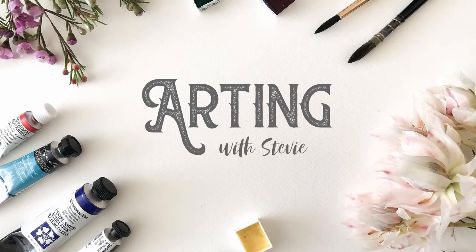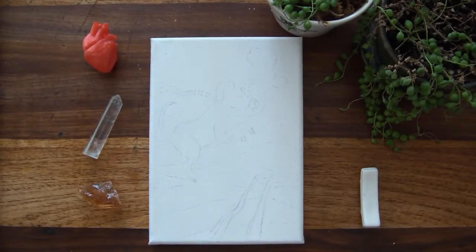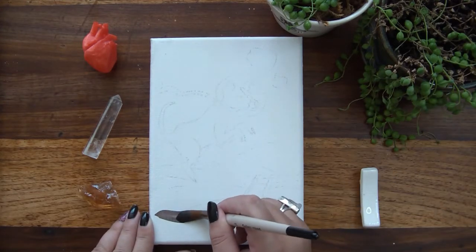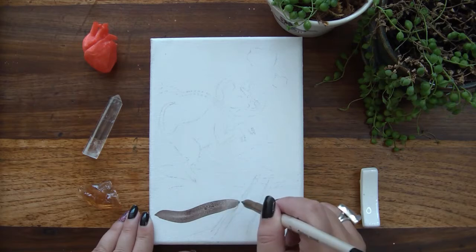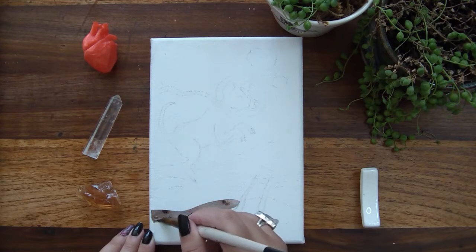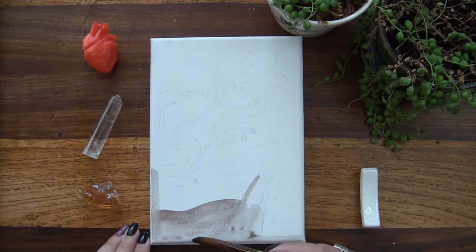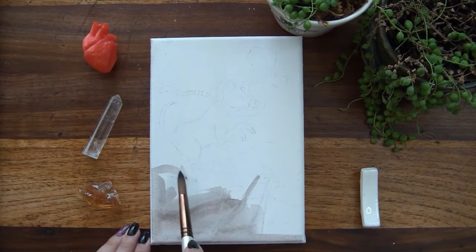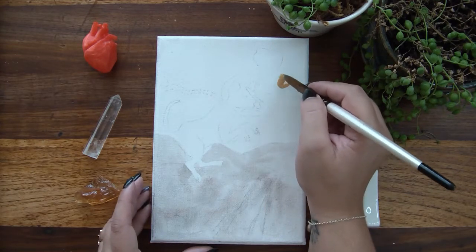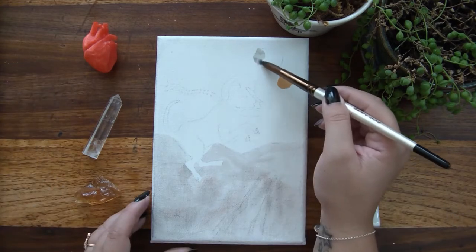Hello dear friends and welcome to Arting with Stevie. This week we're going to do something very interesting — the Red Rover Challenge, which the amazing artist Dina Tolufsen arranged for artist community building. The idea was that you either had to do something predominantly red or something related to a dog, which is where rover comes in. I kind of went a little crazy with the prompts.